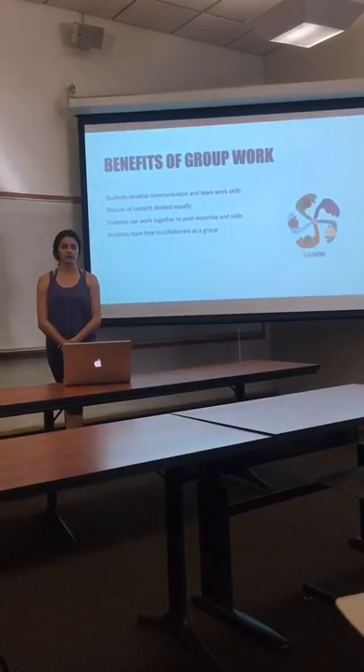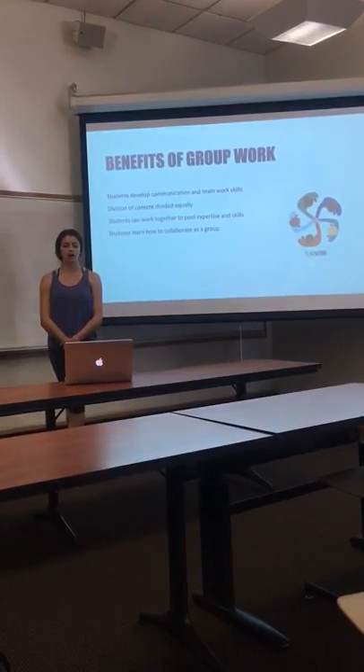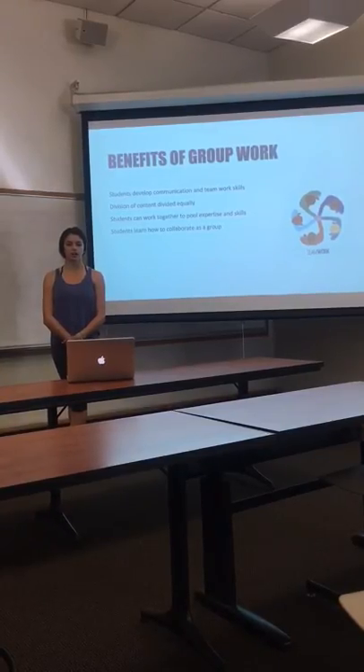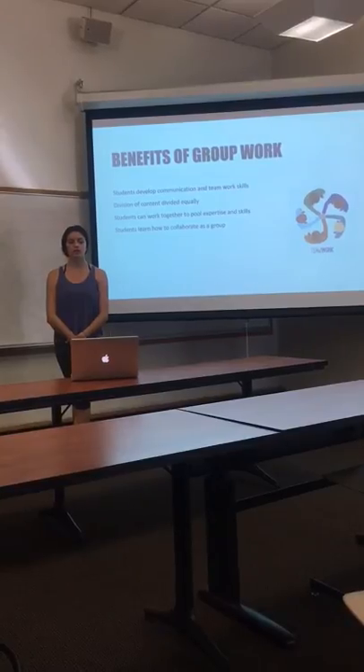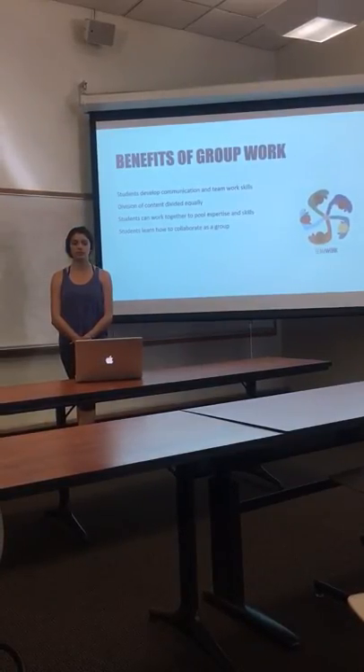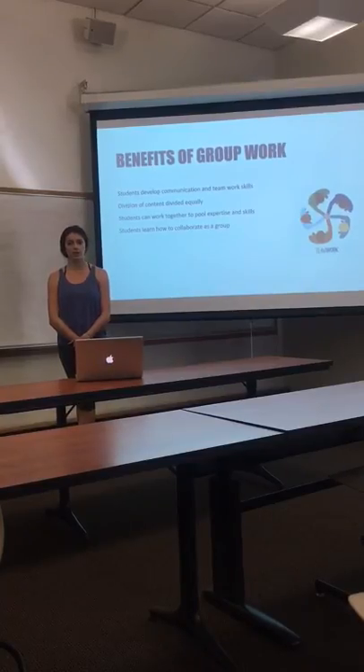Ultimately, there are many benefits to group work. Students develop communication and teamwork skills, division of content divided equally, and students can also work together to pool expertise and skills. Ultimately, students learn how to collaborate as a group.